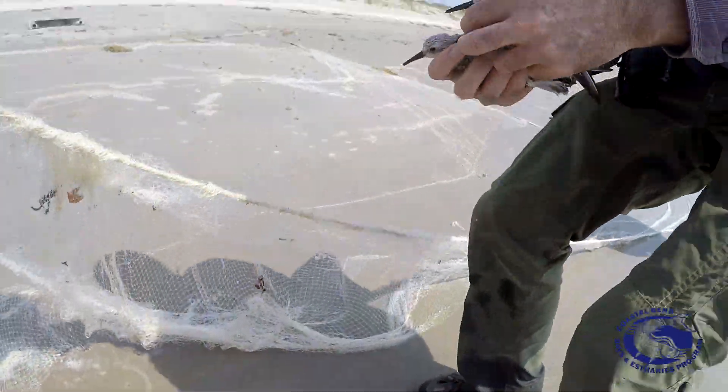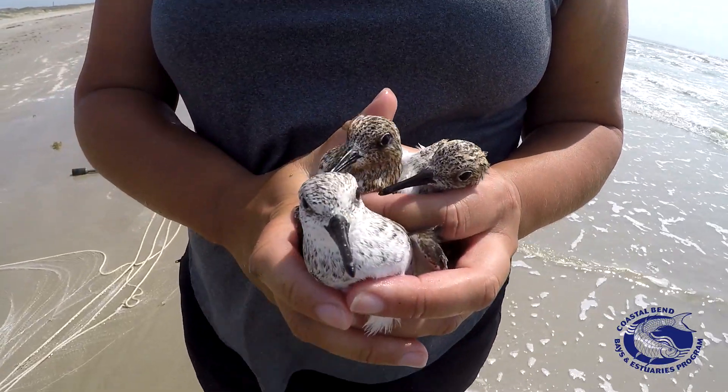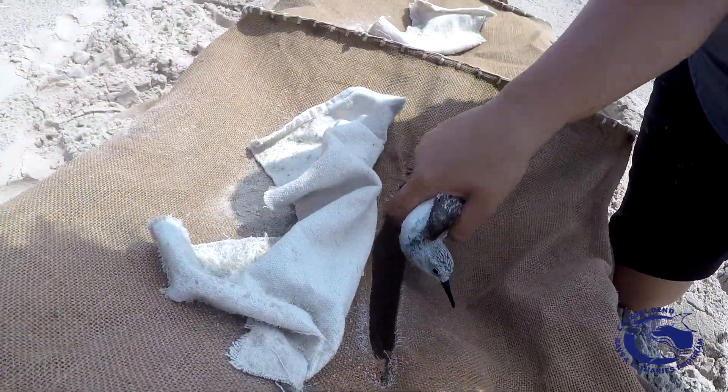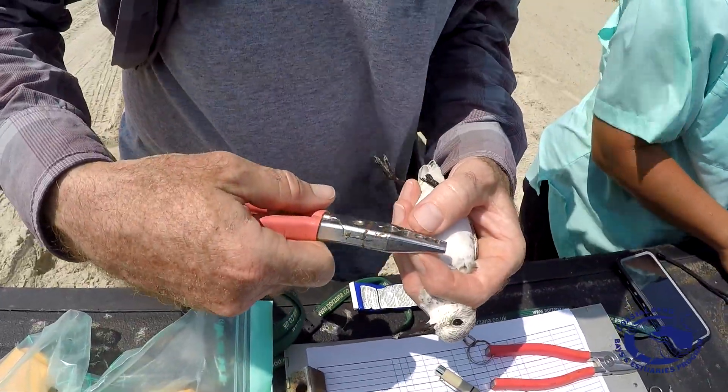As you can see from some of our catches today, a lot of these birds are starting to put on breeding plumage. They're starting to get a little bit reddish in the head, the feathers are starting to look really beautiful, and they're starting to gain mass as well.